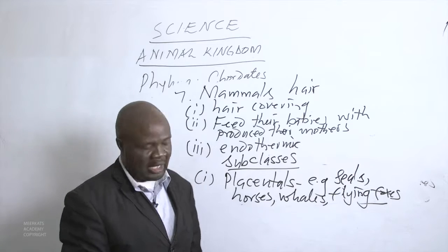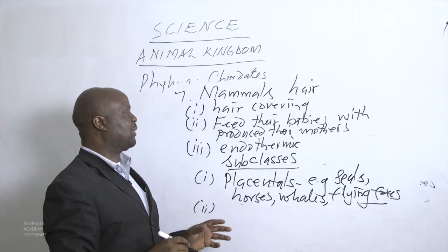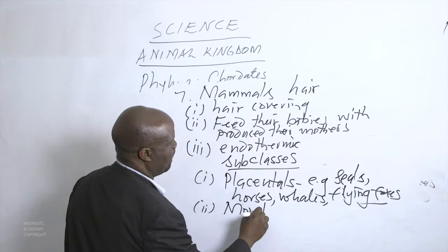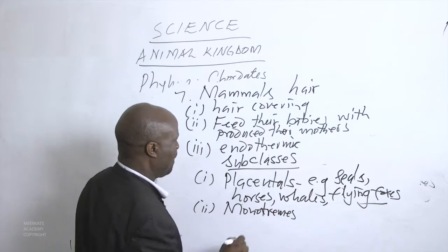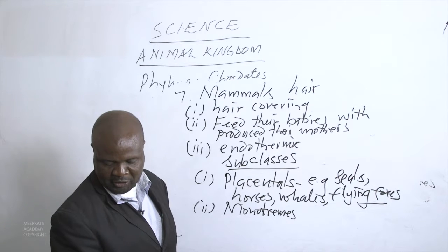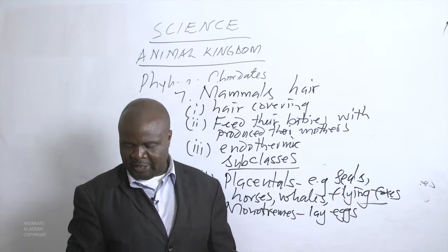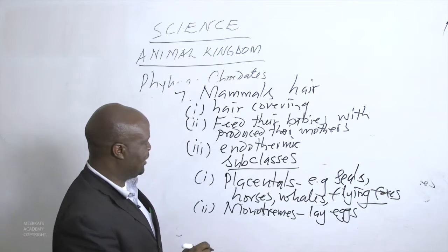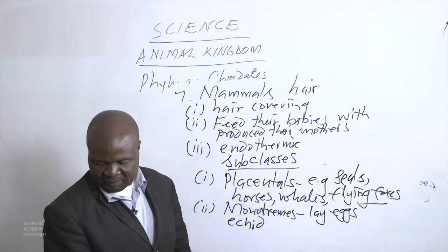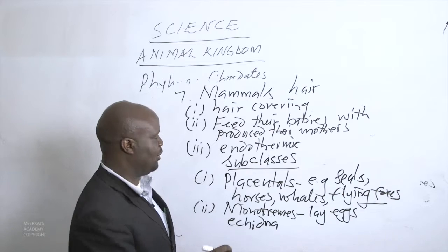The second subclass of mammals is called Monotremes. Monotremes have a unique characteristic: they lay eggs. This subclass consists of only two known species — the echidna and the platypus.